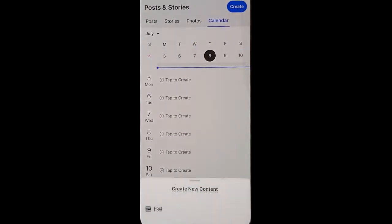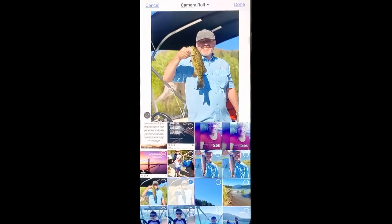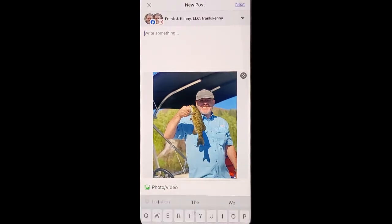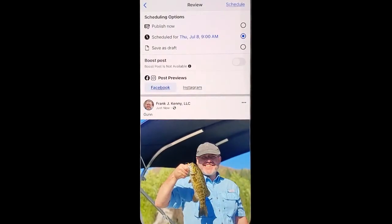Click a day, tap to create, click post, go ahead and do a post like you normally would, write something about it, click next, and it's going to show you what day and time that you have it scheduled for, and go ahead and hit schedule.